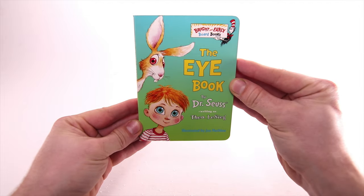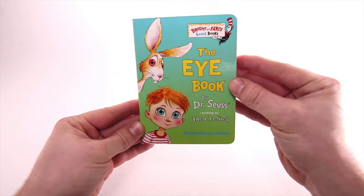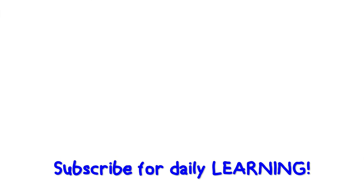The Eye Book by Dr. Seuss. Hooray, hooray, hooray! Subscribe for daily learning.